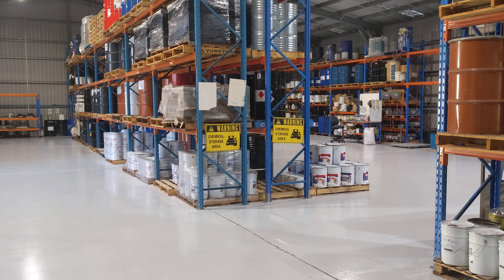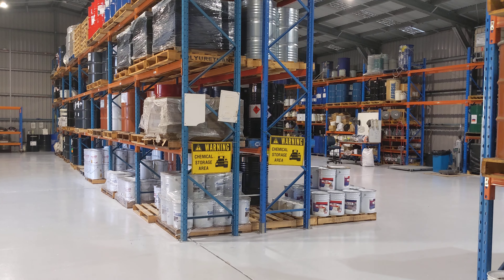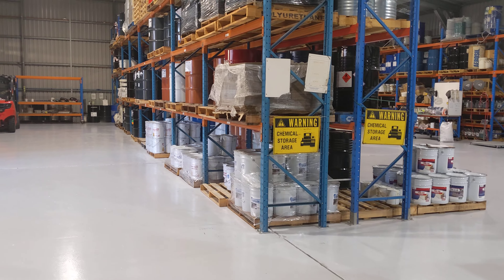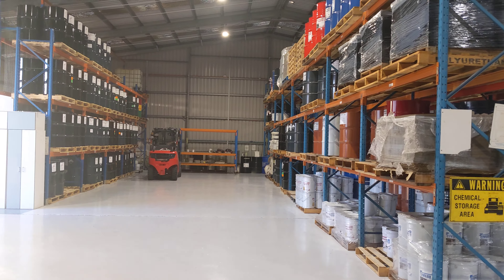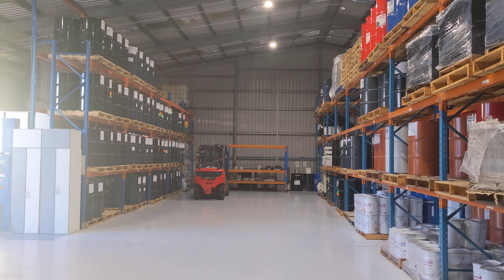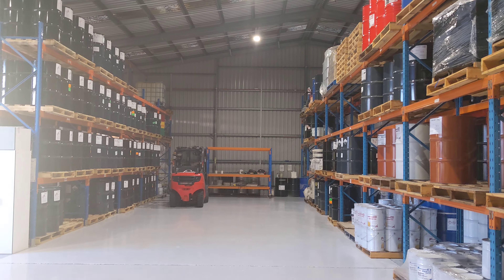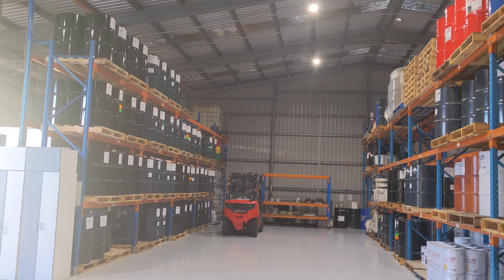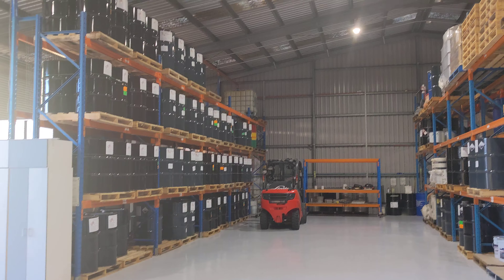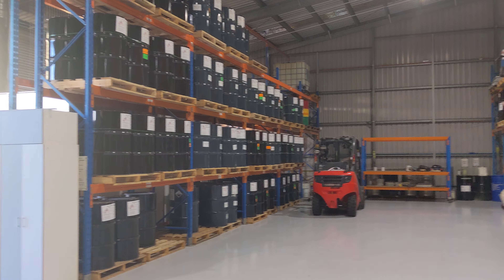This is the Liquimix factory and this is what we call Shed B. This area here is where our polyurea and our finished goods are stored. As you can see, we have many, many packs of Tuflon stored here.